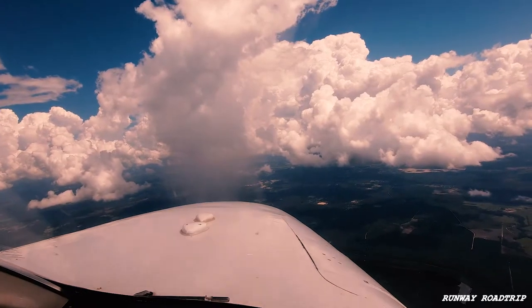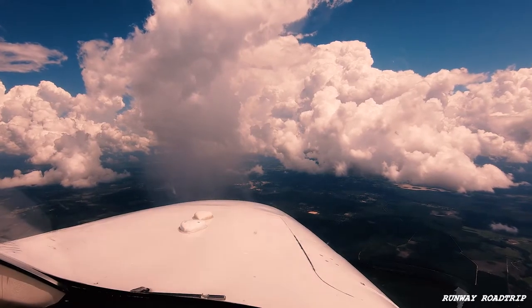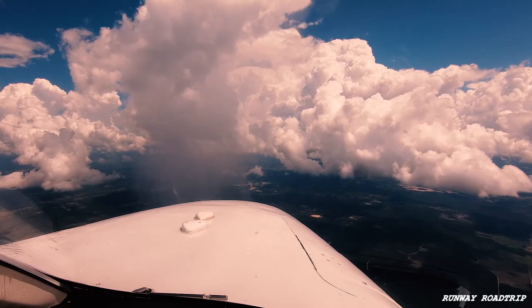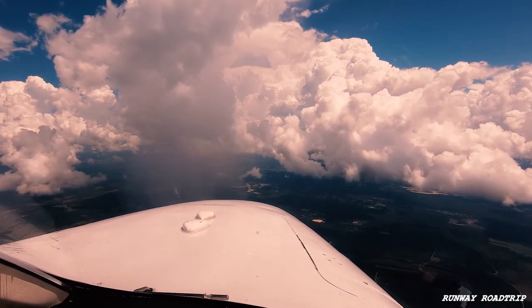That's a buildup. Jacksonville approach, this is November 528 Romeo Whiskey. We're going to go to Fernandina Beach. November 8 Romeo Whiskey, roger — advise when you have the automated weather at Fernandina. Looks like the visual part, you'll be able to get in there. Alright, we'll advise. 3, Hotel Lima, contact Jack approach 124.9, good day. 124.9, threat to the limit.